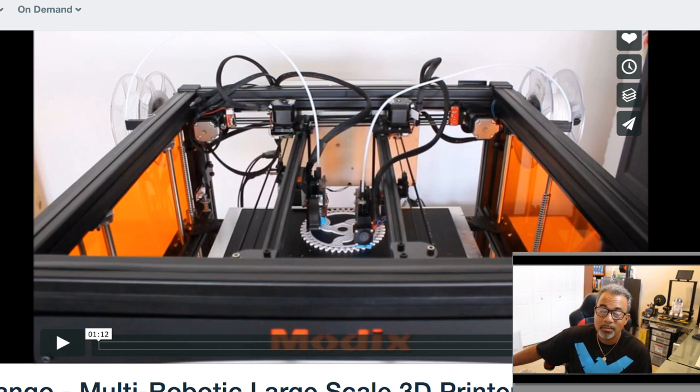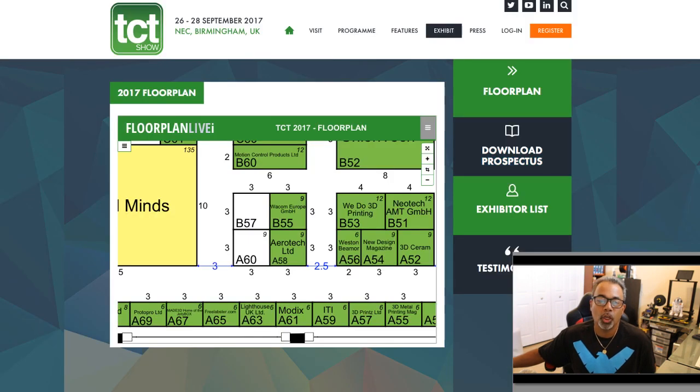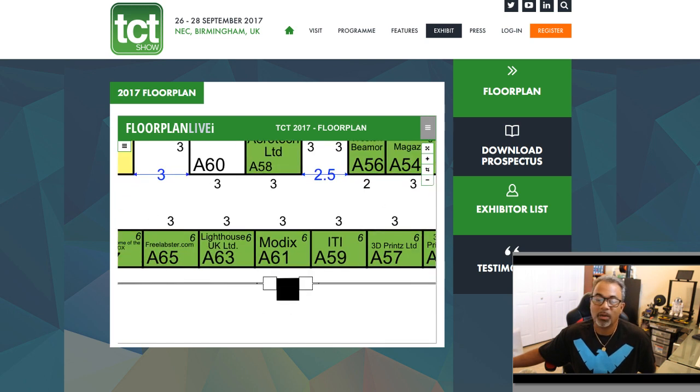The future of 3D printing just may be multi-robotic. For any of you going to the TCT show in the UK, it's on the 26th through the 28th of September. They're going to be located at section A61 of the floor plan. I have all this in the description notes — give them a visit and tell them the Happy Extruder sent you.